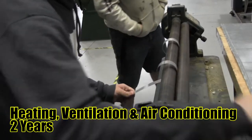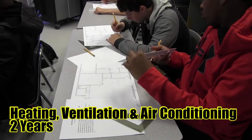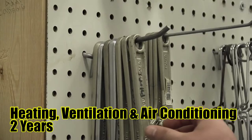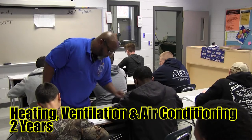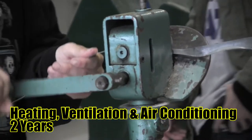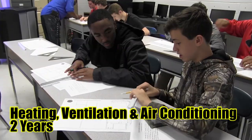In the second year of HVAC, students will learn how to diagnose HVAC systems with refrigerants to deepen their knowledge of heating and air conditioning from the first year by installing sheet metal and HVAC systems.